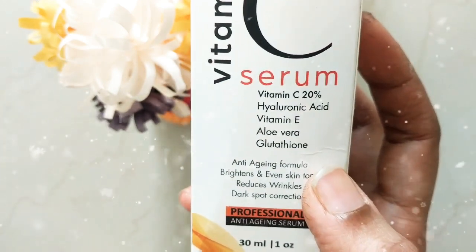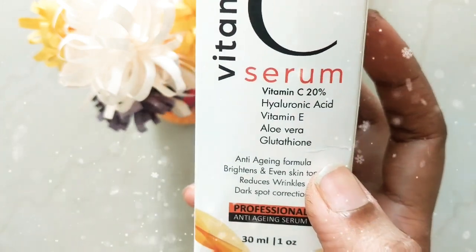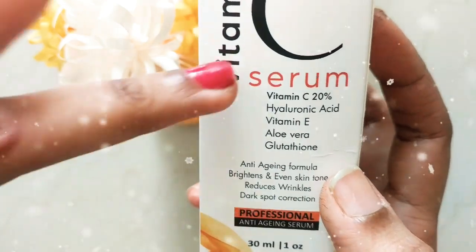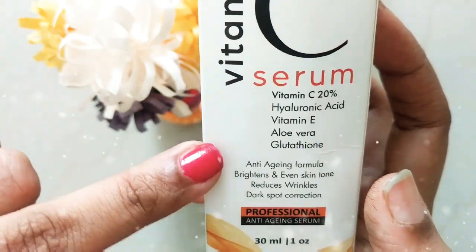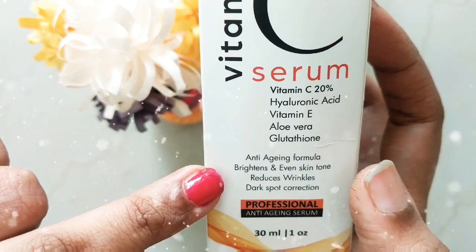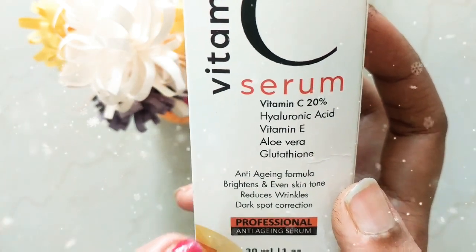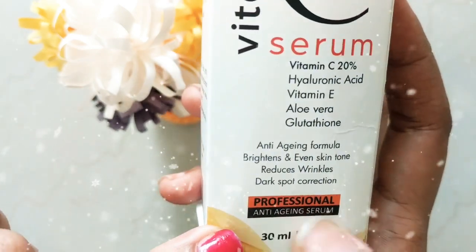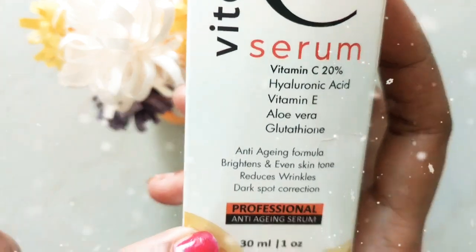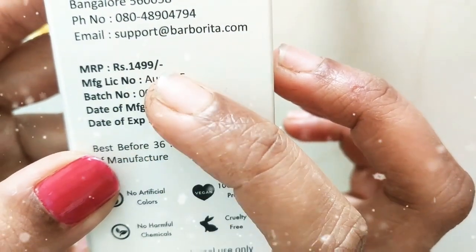I have combination skin — it's dry and oily at times — so I'm definitely going to use this one. What it does for your skin: it's an anti-aging formula that brightens uneven skin tone, reduces wrinkles, and corrects dark spots. This is a professional anti-aging serum and the quantity is 30 ml.